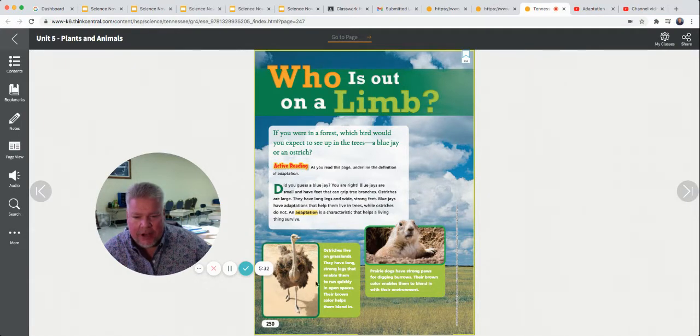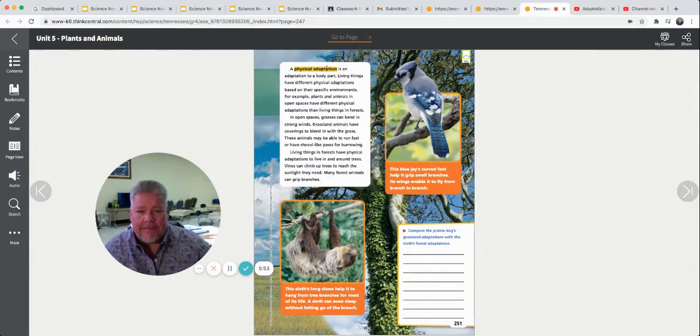Ostriches live on the grassland, so they have long, strong legs that help them run quickly in open spaces. Their brown color helps them to blend in. Prairie dogs have strong paws for digging burrows, and their brown color enables them to blend in with their environment. So color is an important part of an animal's adaptations. A physical adaptation is an adaptation to a body part. Color, the type of feet, the type of beak, the type of claws, or the type of fur an animal has are all physical adaptations. It's something on the animal itself.